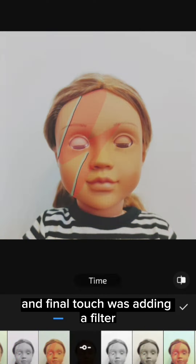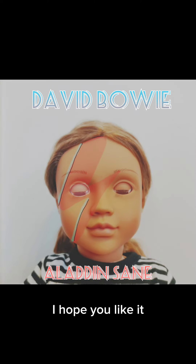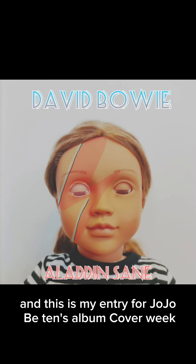The final touch was adding a filter, so this is how it turned out. I hope you like it and this is my entry for Jojo B10's album cover week.